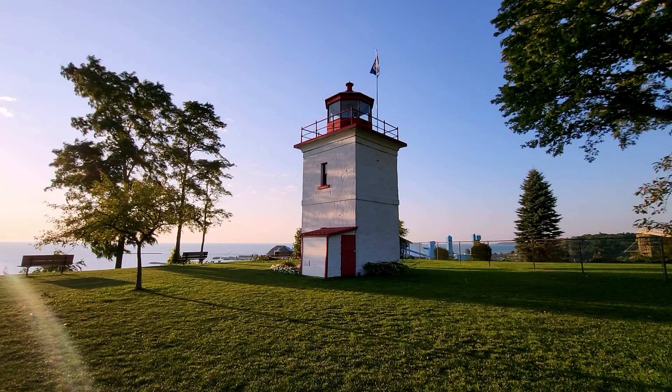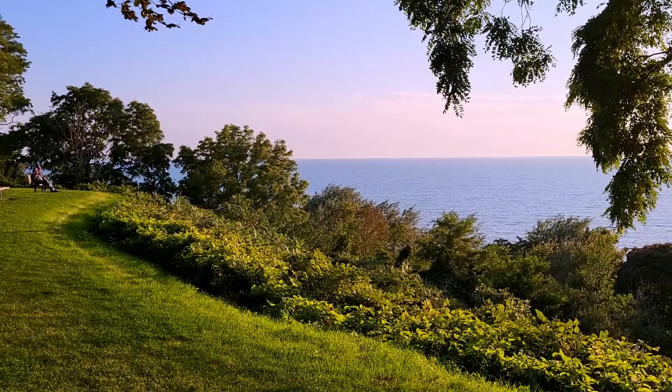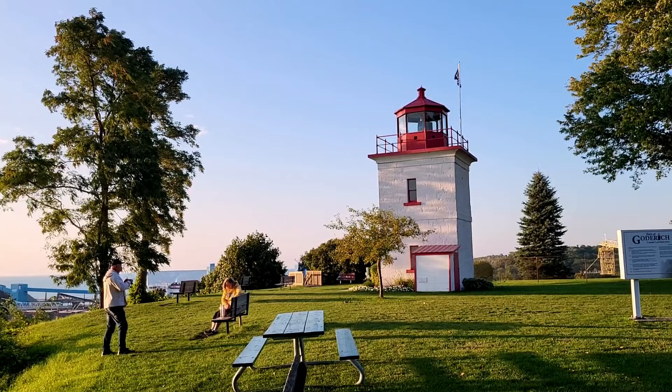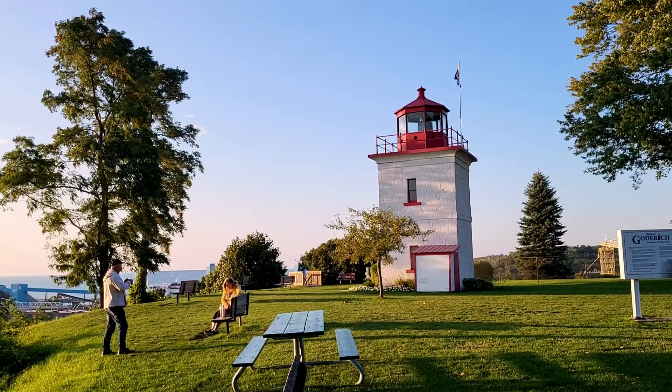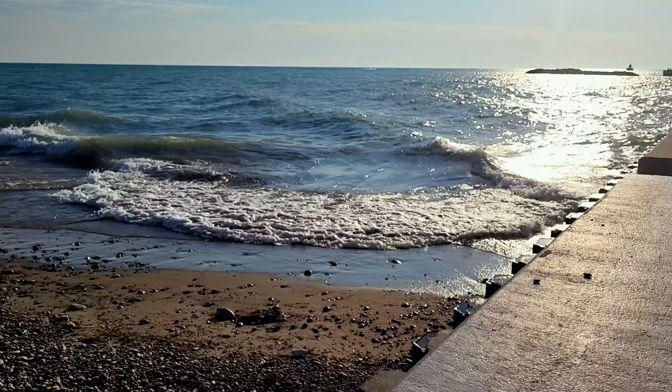Erected in 1847, this lighthouse has a fascinating history. The land parcel on which it stands was sold to Queen Victoria, and then graciously Her Majesty Queen Elizabeth II sold the lighthouse and surrounding land to the town of Godridge for a total sum of $1. One interesting fact: Godridge is home to Canada's largest salt mine. You can admire the salt mining ships docked at the harbour by walking along the pier.